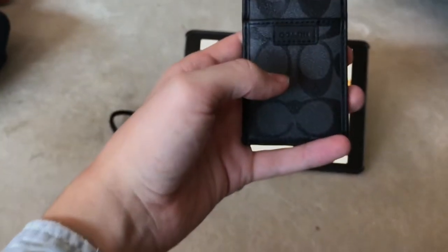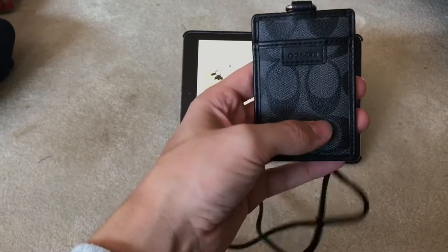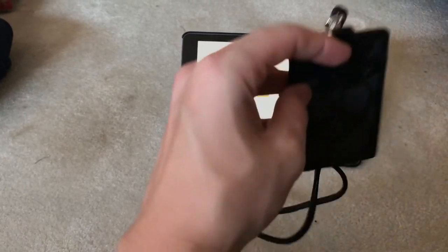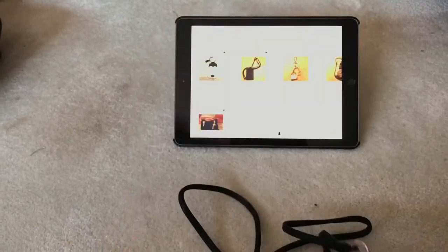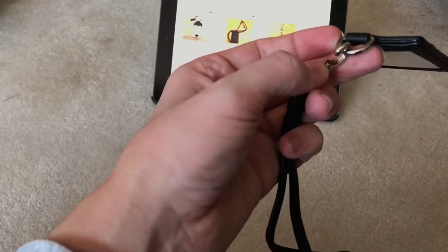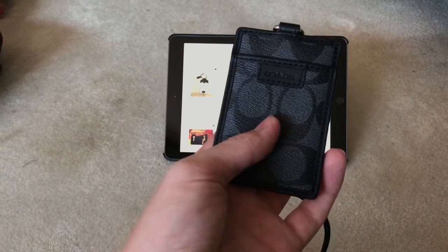Next I have a Coach ID lanyard in the black monogram. It still comes with the care instructions. I used this probably twice — it just didn't fit my needs. It has a front pocket and a slip pocket where you can put your ID. It has a detachable clasp so if you need to remove it for some reason it is very easy to do that. I'm asking $30, again includes shipping.